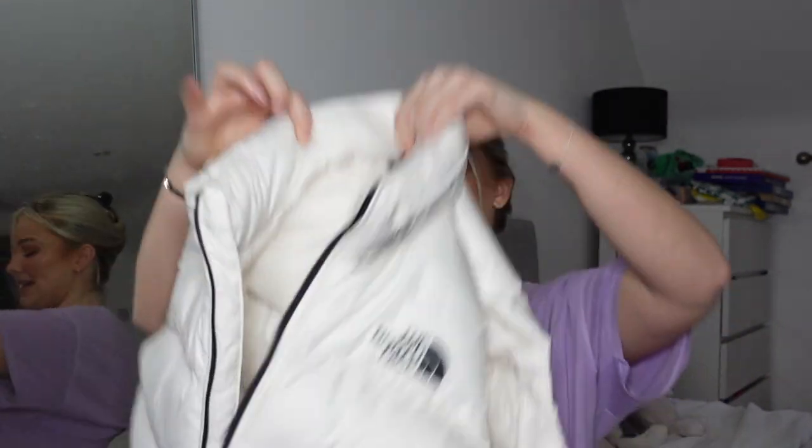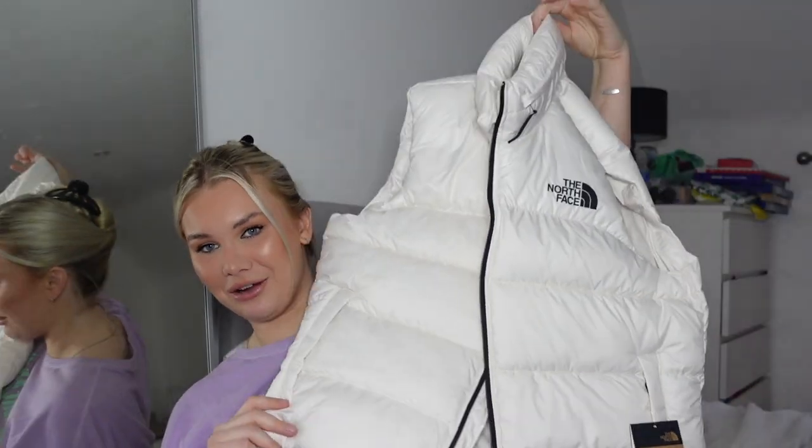The next thing I got, which was totally unexpected, is this North Face puffer gilet, which is so cute. It's very white so I do need to be careful because I love to wear makeup. It kind of makes me feel like it's quite a dressy gilet — I definitely need to be careful about makeup around the collar. But it's giving me very much ski vibes and I really love it. I think it would look so good with so many outfits.